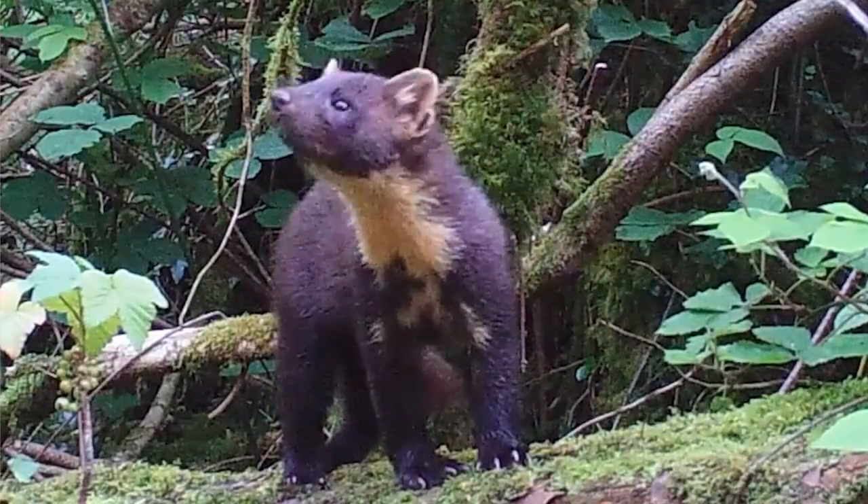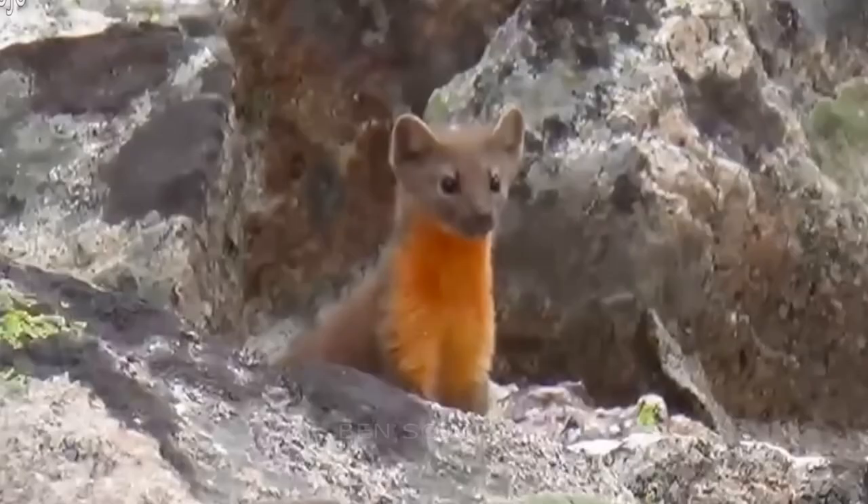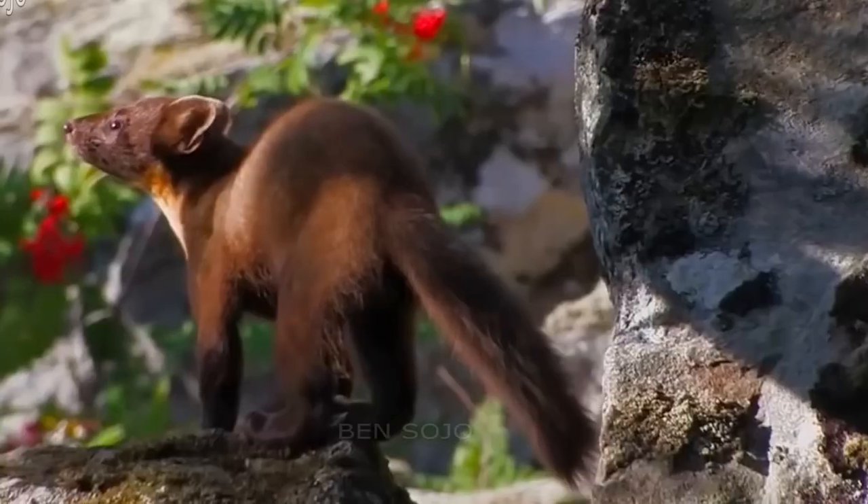They're just two feet long and weigh less than two pounds. The slender Martin has sharp claws, short legs, rounded ears, a soft thick coat, and a bushy tail.